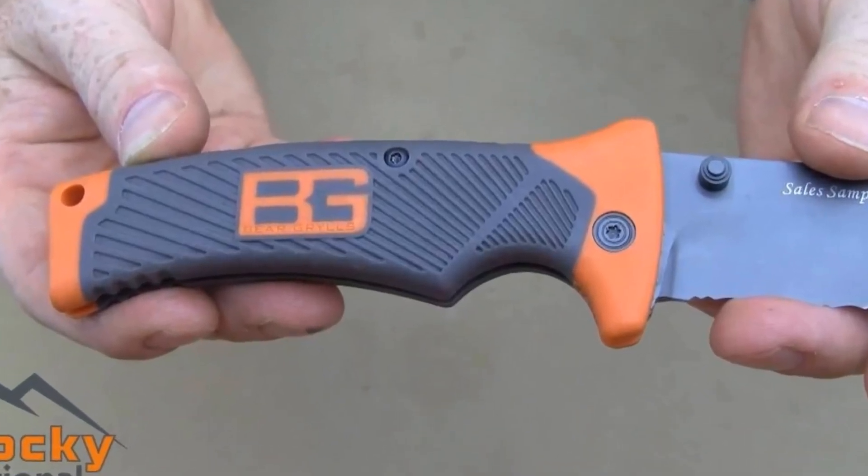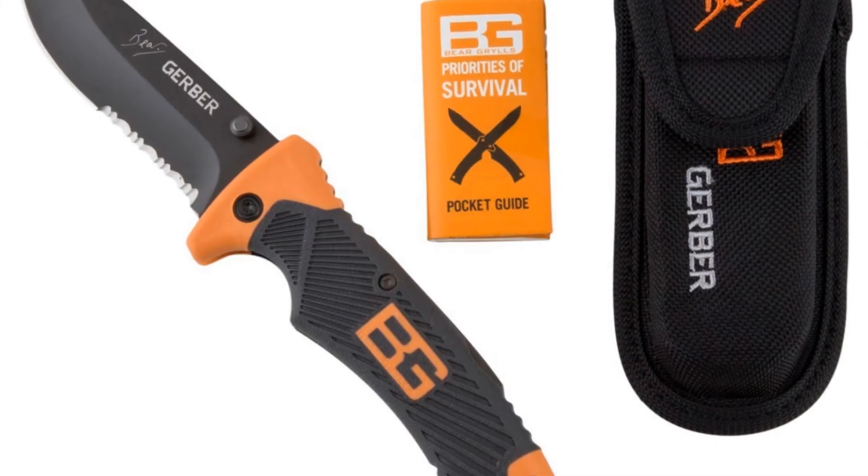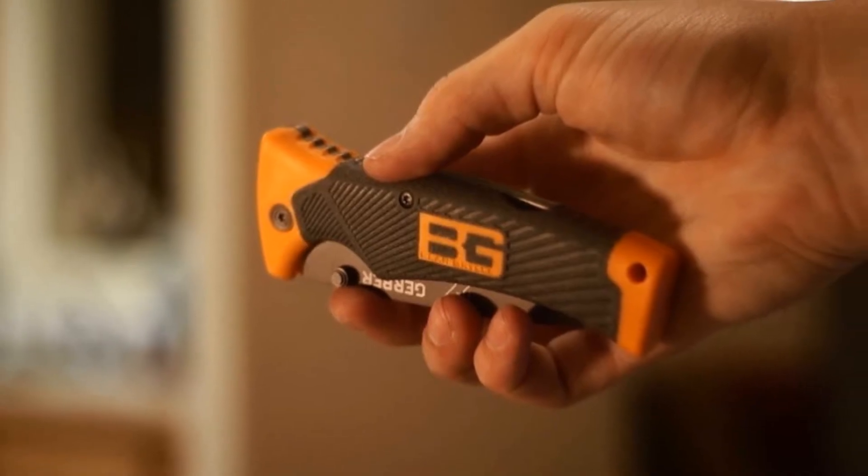Priorities of survival pocket guide contains Bear's survival essentials. Nylon sheath — lightweight, military-grade, mildew-resistant — allows for horizontal or vertical carry.